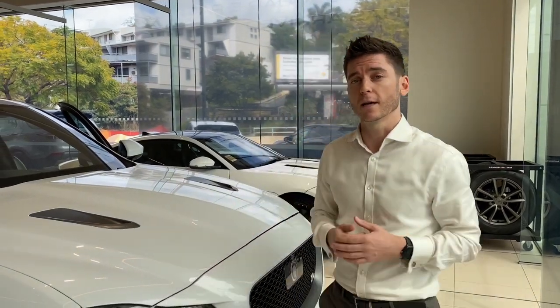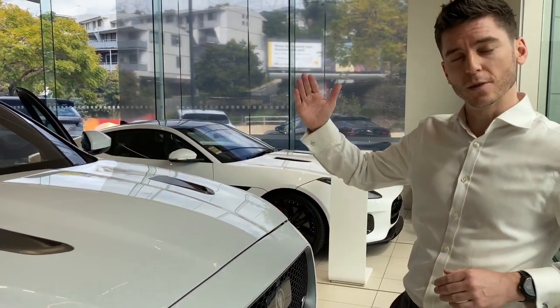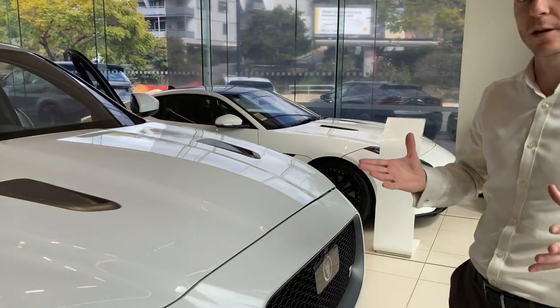This car is fitted with a 5 litre V8 supercharged engine and it's a high-performance car that the whole family can really enjoy and get used to. I just want to take a second to open the bonnet and start up the engine so you can hear what the car has.